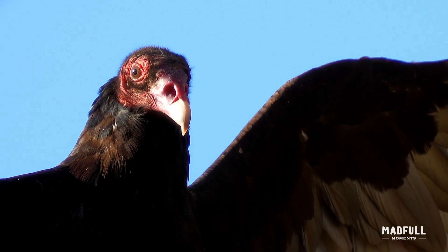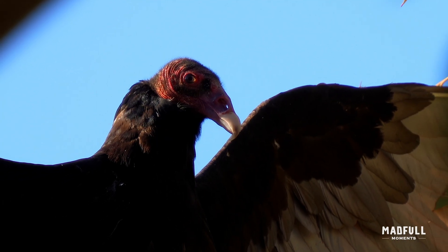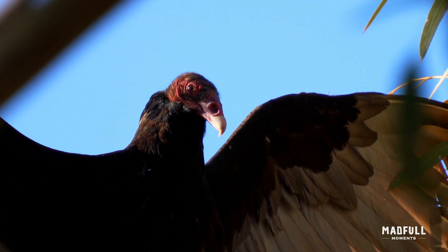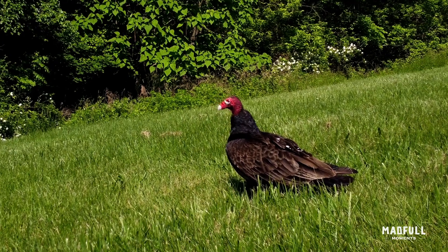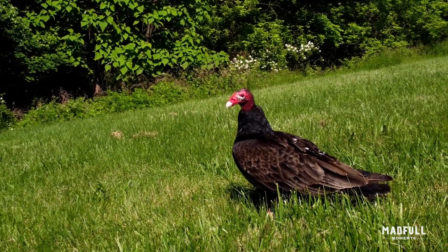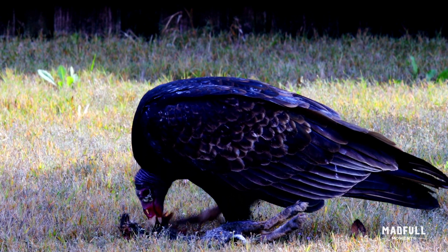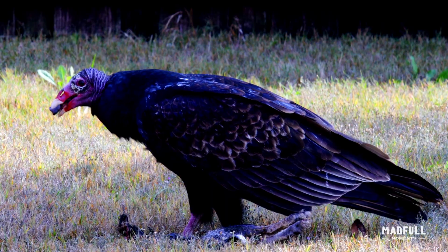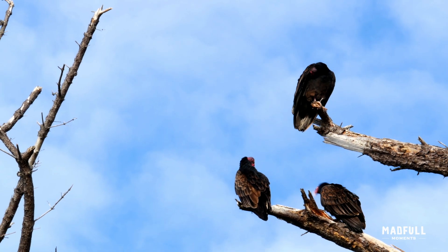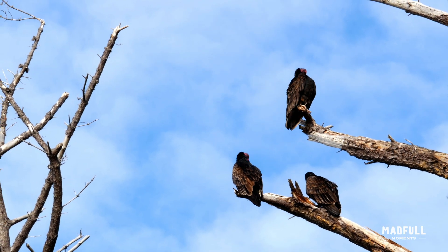A unique fact about the turkey vulture is its highly acidic stomach environment, which plays a crucial role in their scavenging lifestyle. Their stomach acid has a pH level of around 1 to 2. This strong acid enables them to safely consume carrion that might be toxic to other animals, effectively neutralizing pathogens like botulism, anthrax, and salmonella that could be present in the decomposing matter.